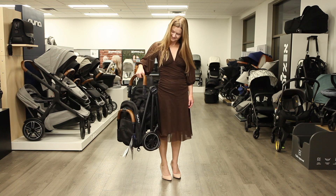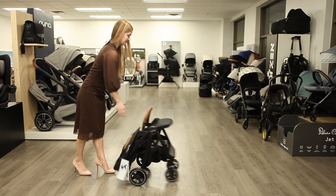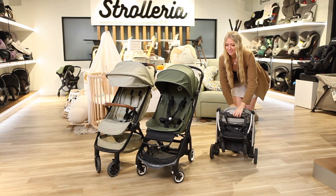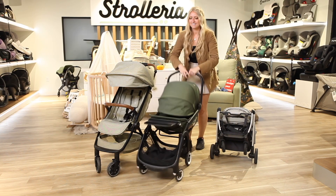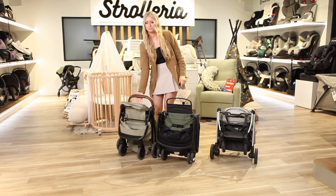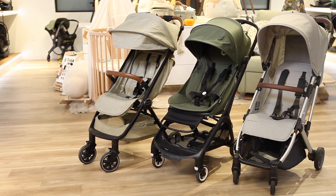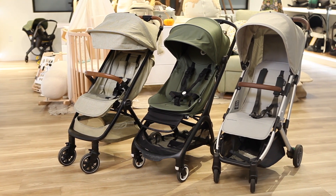The lightweight stroller's main selling points are its compact size and fold. Some are called umbrella strollers because of their umbrella-like fold. However, the most popular lightweight travel strollers are tri-folding strollers that are great options for airline travel or just running around town with your toddler. Three top popular options that accommodate taller toddlers include the Bugaboo Butterfly, Nuna TRVL, and the UPPAbaby Minu V2.